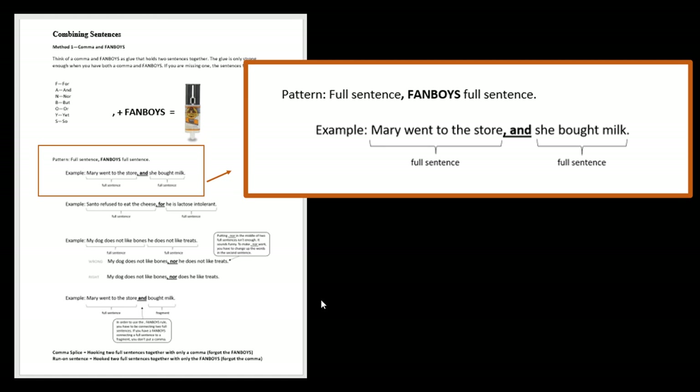You can use any fanboy that makes sense. One thing I recommend is when you think you've found where the first full sentence ends and the second full sentence begins, try covering them up. I would put my hand over 'she bought milk' to help make sure I have a full sentence. Then after I made sure the first part was a full sentence, I would cover it up and just look at the end: 'She bought milk' — full sentence. That's a little trick if you're not sure whether or not you have a full sentence on either side.